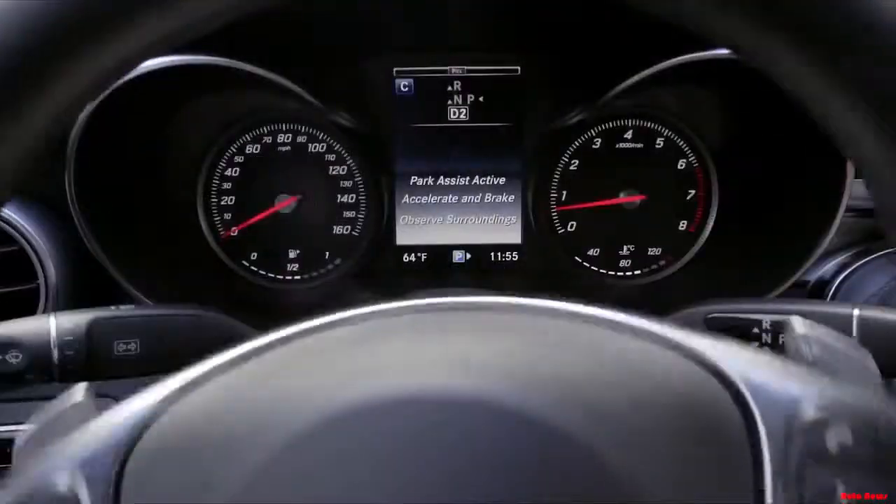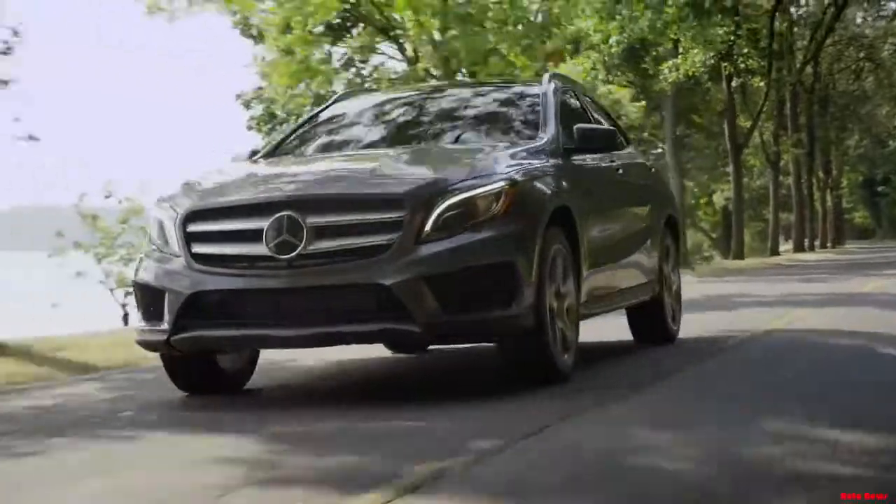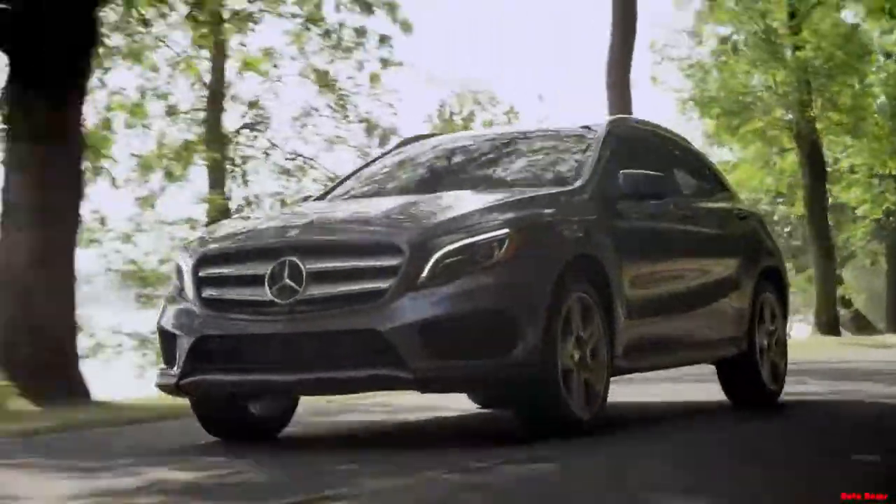The GLA is the fifth model in the Mercedes-Benz SUV lineup, a dynamic expression of everything we know about SUV performance and functionality.